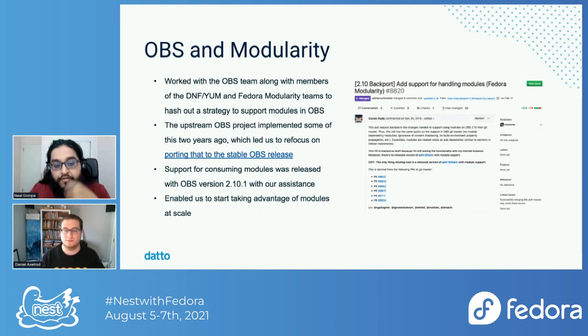We didn't have modularity support in OBS initially. A couple of years back, during the openSUSE conference in 2019, myself, the DNF team, members of the Fedora modularity team, and the OBS team came together to figure out what to do to support modules in OBS. With the strategy we figured out, the upstream OBS project implemented it. We backported it to the latest stable release, deployed it on our infrastructure, and it allowed us to start using modules to build and release content that works on Red Hat Enterprise Linux 8.